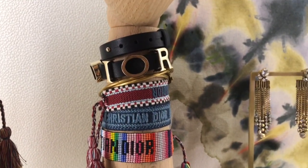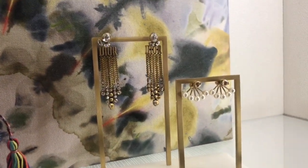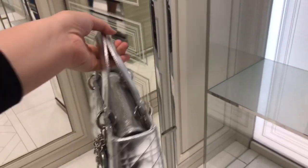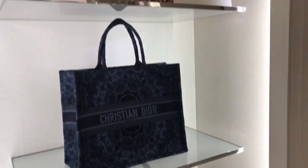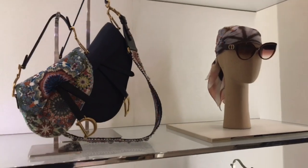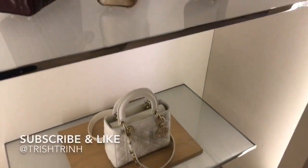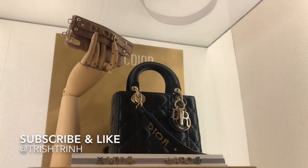Here's the double bracelet right there. Some earrings. This is the silver metallic medium Lady Dior — it's pretty cute, really shiny. Some tote bags. Saddle bags. And this is the one where you can personalize with your name. There's a phone case as well.